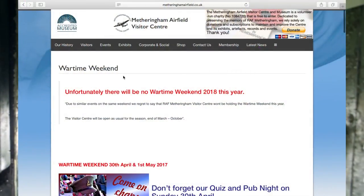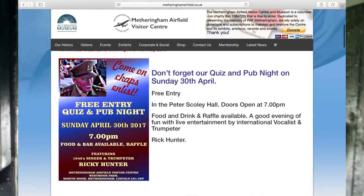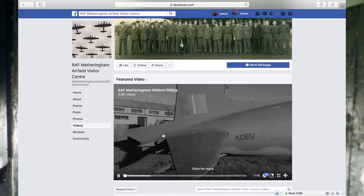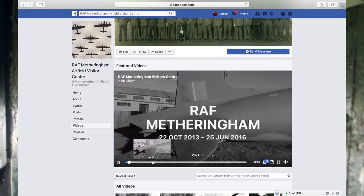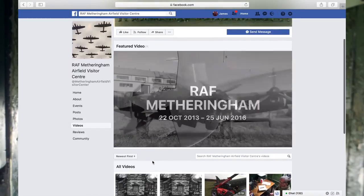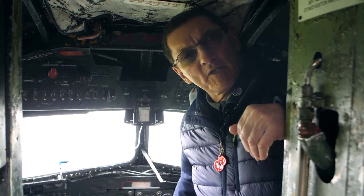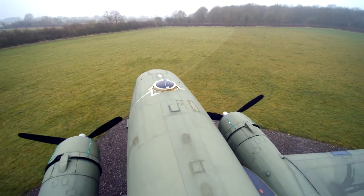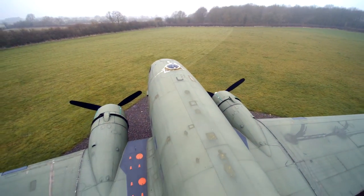Funding has gone towards the development of a new website, which is currently being populated right this very minute, and new advertising materials. Facebook, Twitter — we're exploring all these avenues, and thanks to the work and training of Museum Development East Midlands, we're able to use these facilities properly and understand how to use them.